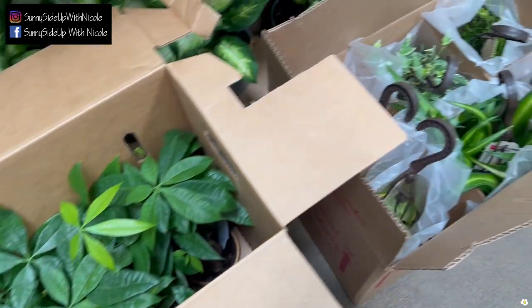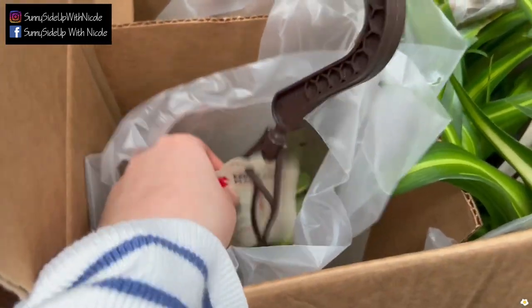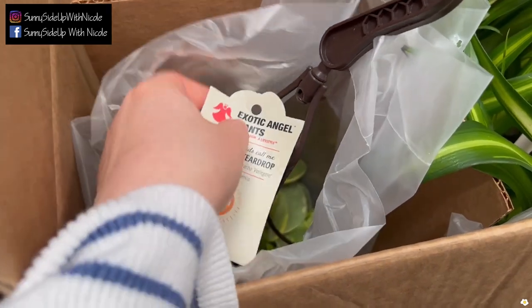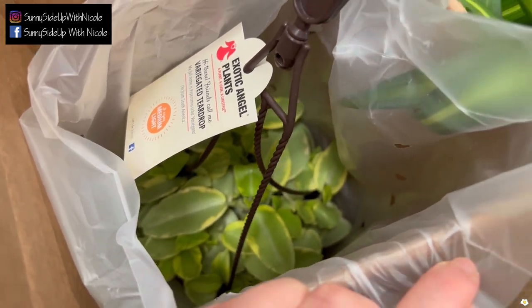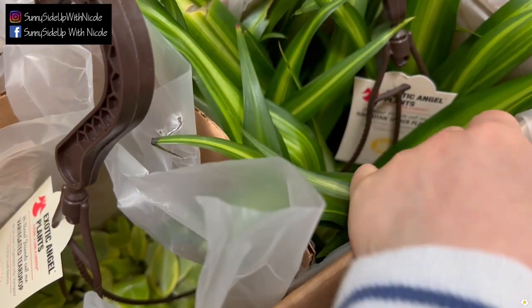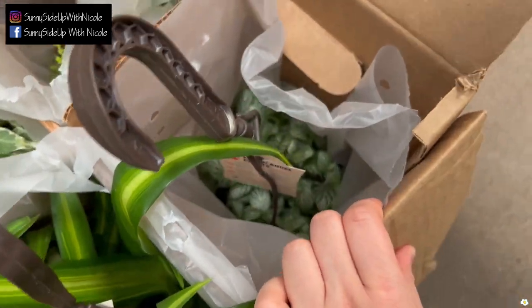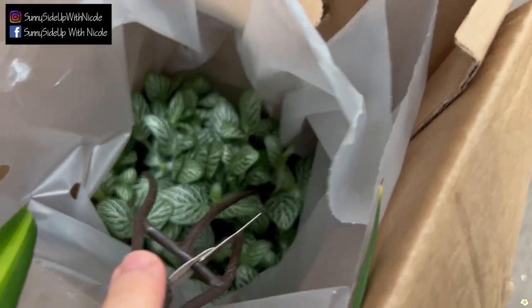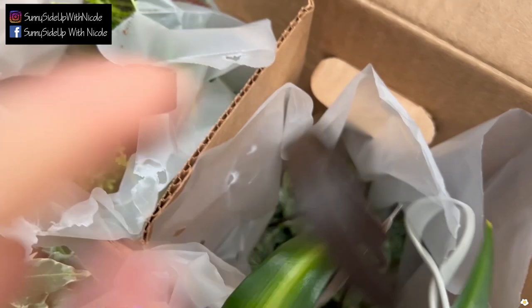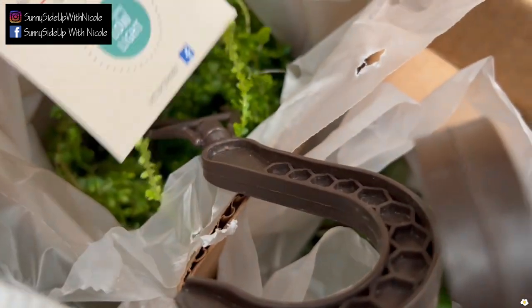They have a box of 6-inch hanging baskets. They got variegated teardrop peperomia — it's cute, I love that variegation. They also have the Hawaiian spider plant, which is very beautiful, and some nerve plant. Let's see if I can get my camera to focus on the foliage — it's cute — and a type of fern. This is rainbow moss.